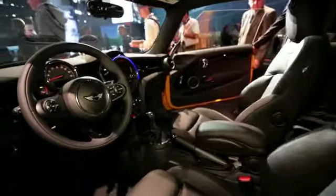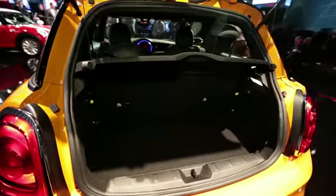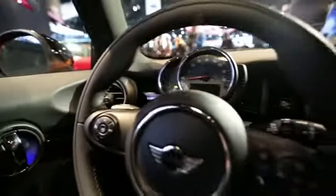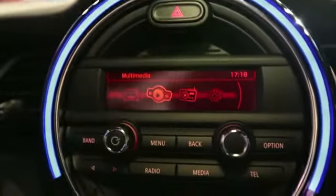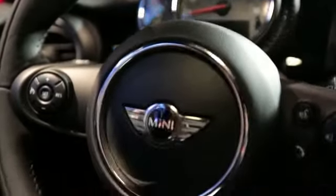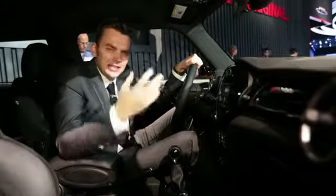Inside, the evolution continues. It is bigger, and the trunk is 30% more capacious. The architecture is instantly familiar, but you'll notice that the centralized speedo that was a signature feature of the 2001 car is missing, replaced by this infotainment system. The quality's good, and it's a nice place to be, but you just feel that with every generation, that character's just bleeding away.